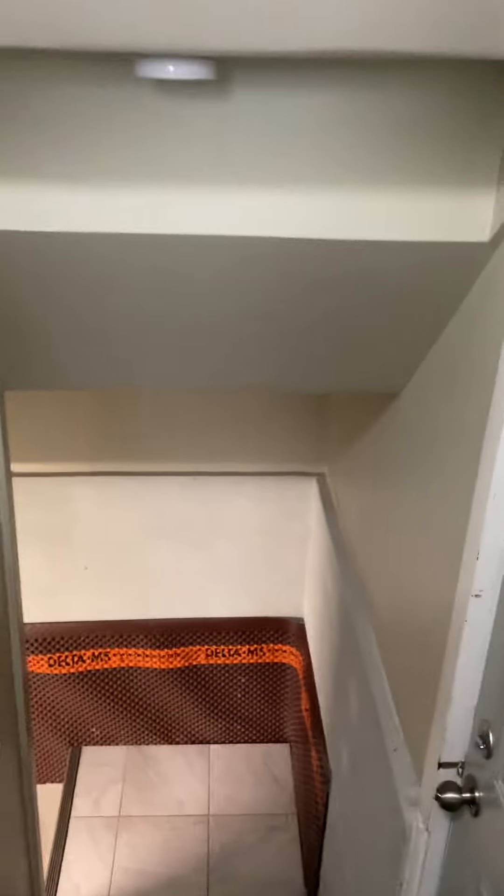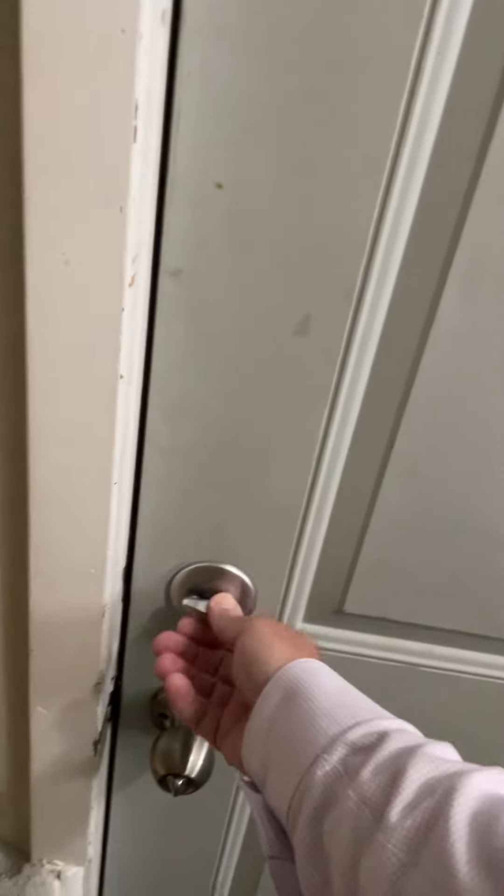Stepping down the stairs, we've got an extra exit door which is new. It is locked. They've also waterproofed the basement, which is a nice addition.